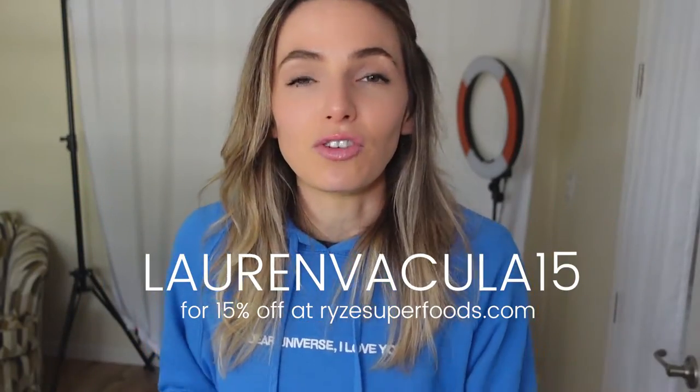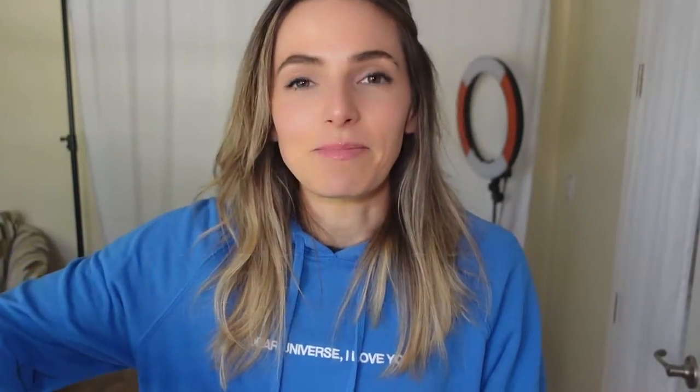If you have Rise, you can try these recipes yourself. If you don't have it and want to try mushroom coffee, I have a discount code for you: LAUENVAKULA15 will get you 15% off your order — the link and code are down below. If you've been noticing you're burning the candle at both ends and relying on caffeine to get through the day, mushroom coffee is a great option to explore.